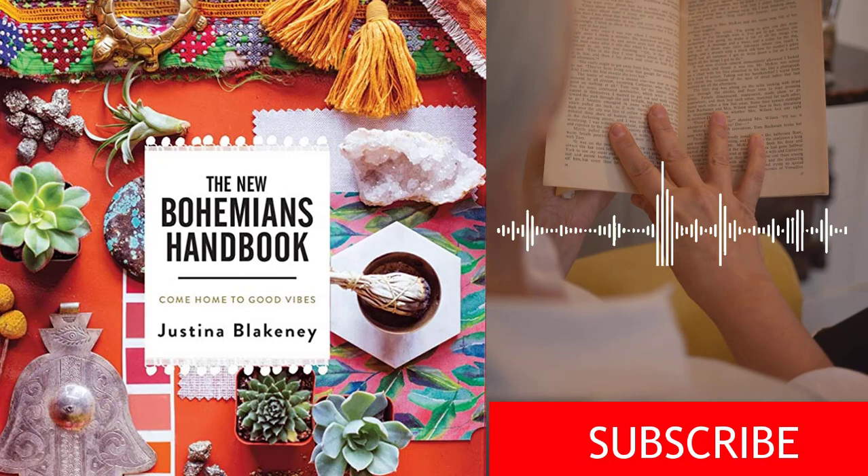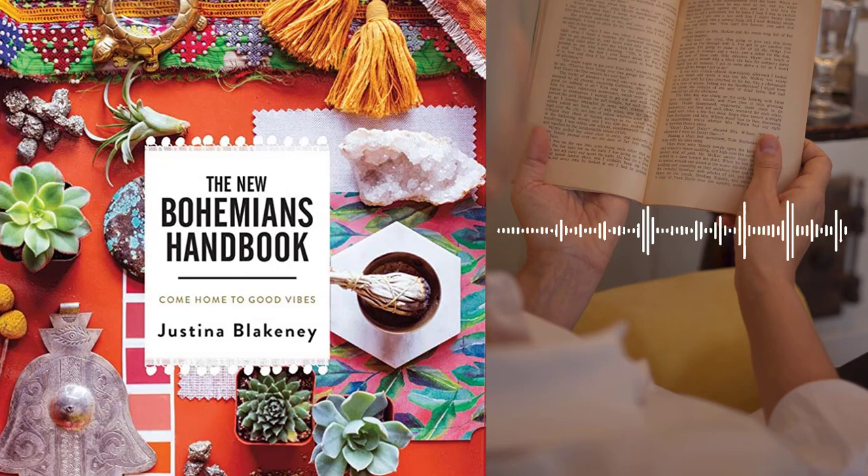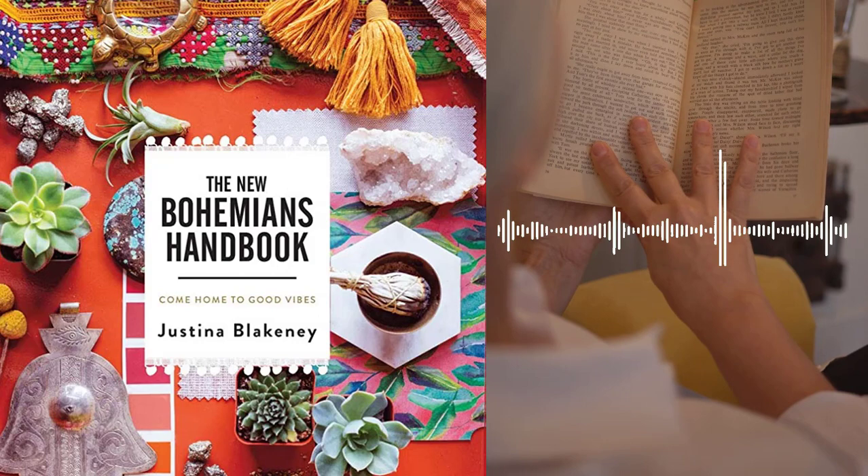Chapter 2 – The Bohemian Home. Blakeney explains how the Bohemian mindset can be translated into home décor. She shares her own philosophy of decorating, which involves layering patterns, textures, and colors to create a space that is warm, inviting, and reflective of the people who live there.